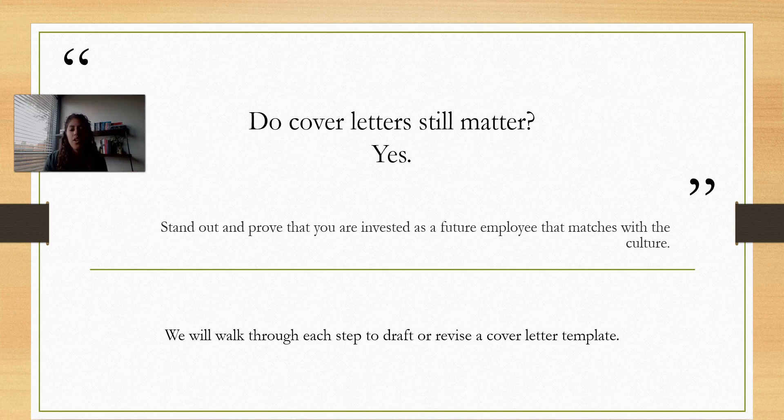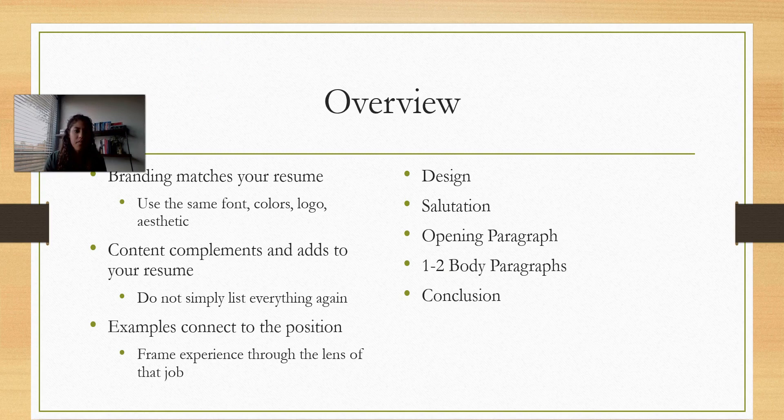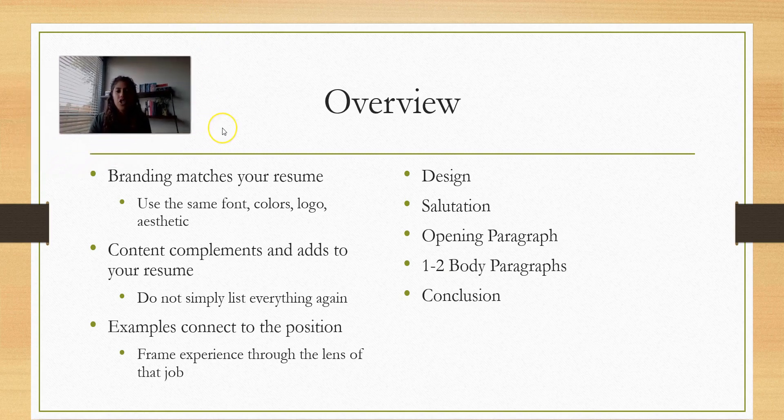So we're going to walk through some steps to help you draft your cover letter if you feel a little bit stuck. The first thing is to make sure the branding matches your resume — use the same fonts, colors, and if you've created a logo for yourself, make sure that's the same. The general aesthetic should match; it's really jarring if your cover letter looks one way and your resume is completely different.